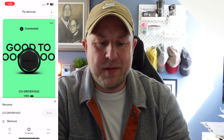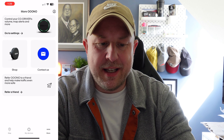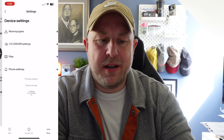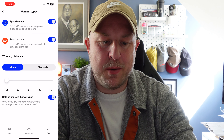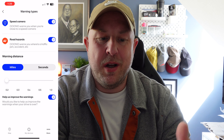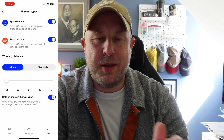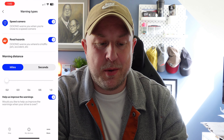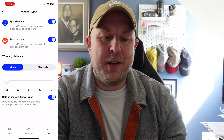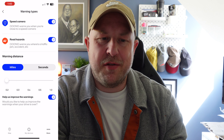In the app under 'My Devices' you can see the device is connected with 100% battery. If you tap the menu you can rename the device, but as mentioned, you can't remove it — it always wants at least one device in there. Under 'More' there are settings, a shop, refer-a-friend, and contact options. In settings you can toggle speed warning alerts and road hazards on and off.